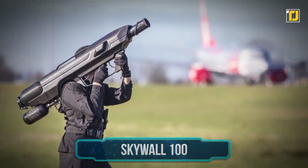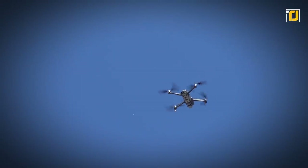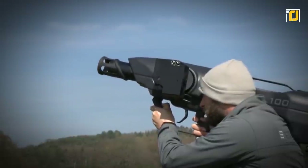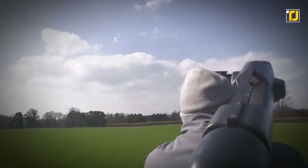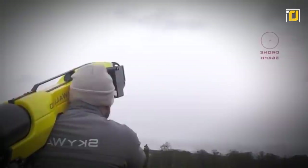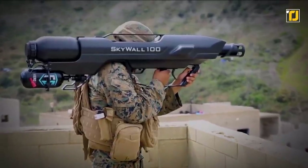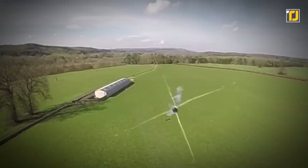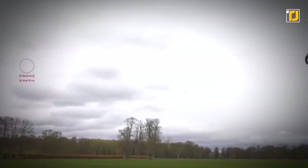Number 2: Skywall 100. Taking down quadcopters that stray into restricted airspace isn't an easy task for the military — unless they're working with the incredible Skywall 100. This net-launching anti-drone bazooka is one of the coolest pieces of equipment you'll ever see. It weighs around 22 pounds and runs on compressed gas, offering a 100-meter range with an impressive 8-second reload time. It uses a smart scope that automatically calculates the drone's distance and vector, so the operator knows precisely where to aim. Once Skywall wraps up the UAV, the netting also deploys a parachute.